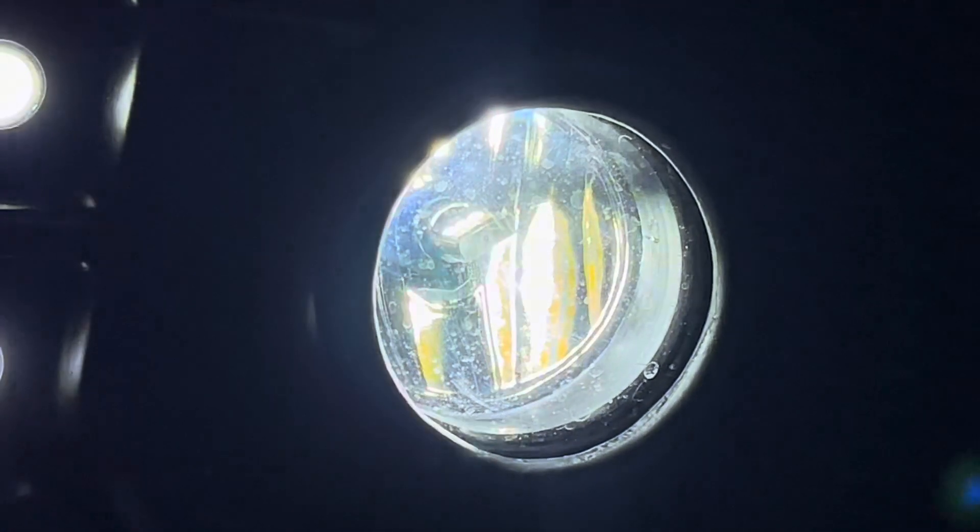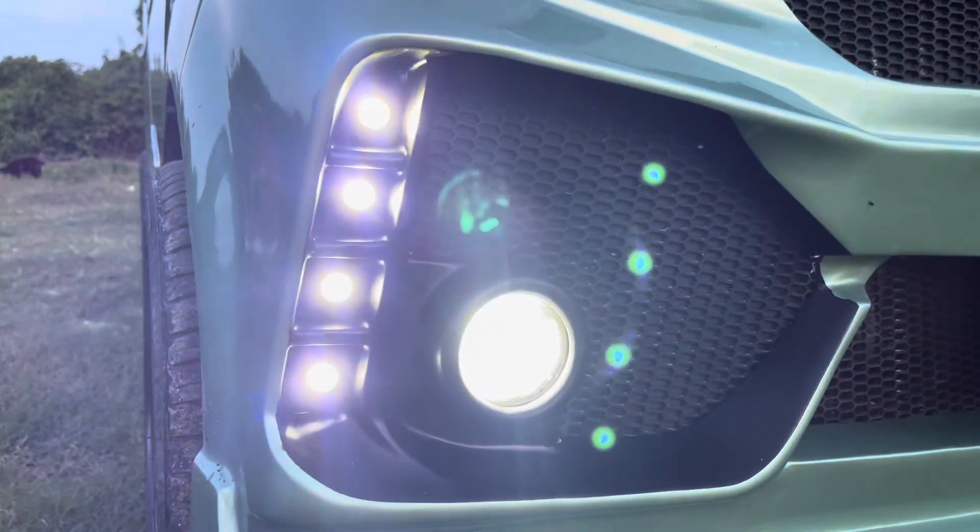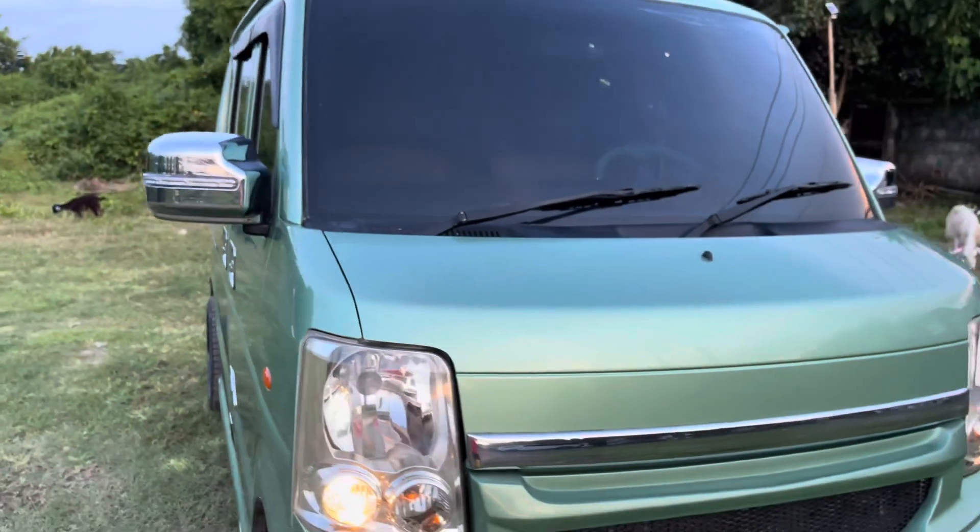Yung headlight din mga boss is naka LED din rin. Ito yung fog lamp natin. Plug and play lang din yung mga LED bulbs natin mga boss, in case na masira para hindi na kayo may problema mag-replace.